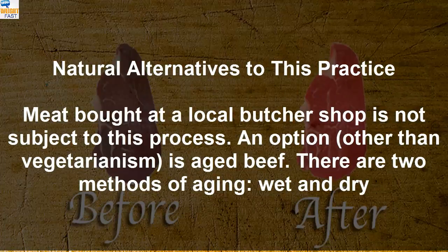Natural alternatives to this practice exist. Meat bought at a local butcher shop is not subject to this process. Other options, other than vegetarianism, include aged beef. There are two methods of aging: wet and dry.